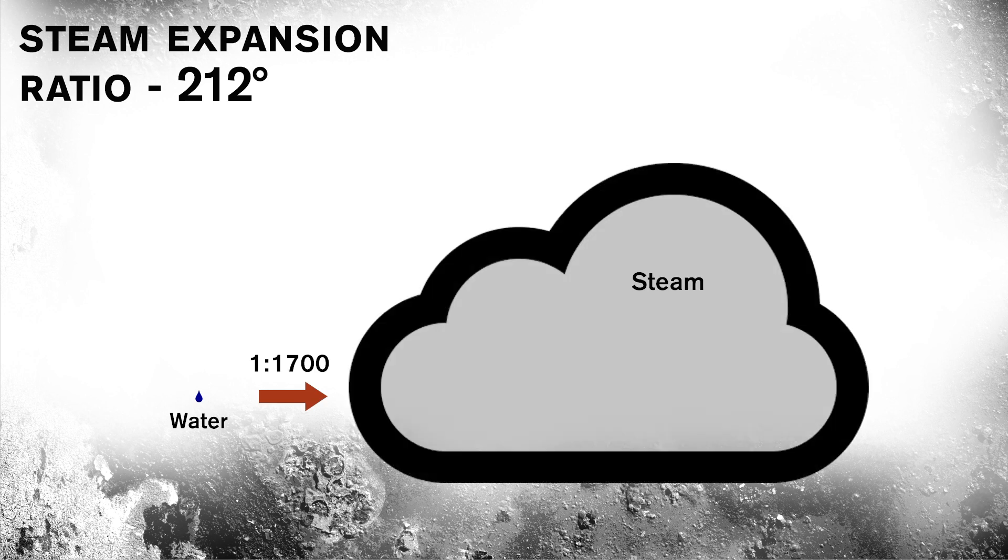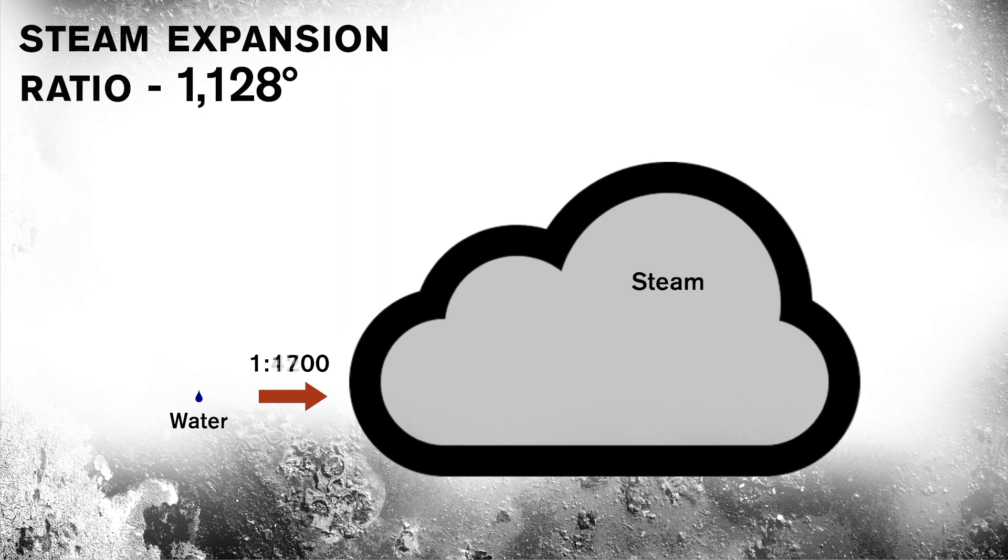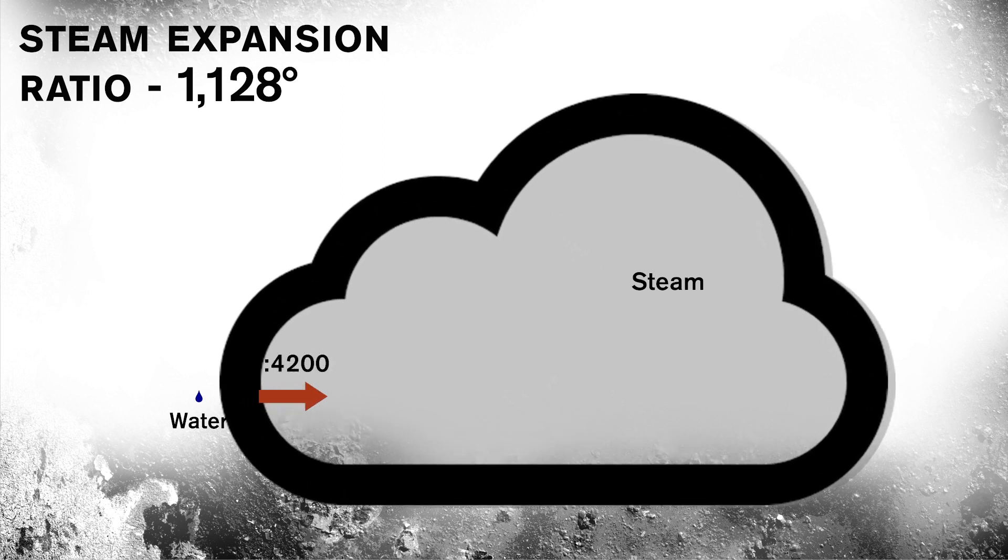The expansion ratio of steam is 1700 to 1, and that's at 212 degrees. When I began this training and looking through research, I found that the expansion ratio of water when you put it into that atmosphere at 1128 degrees turns into 4200 to 1.